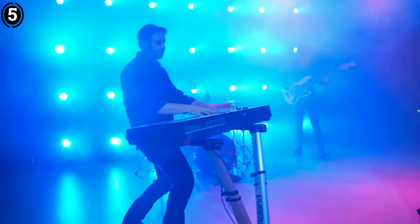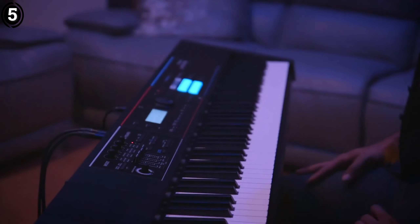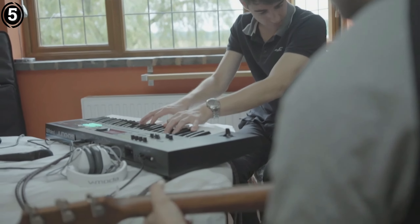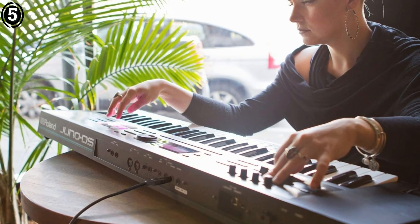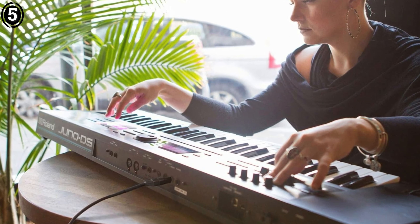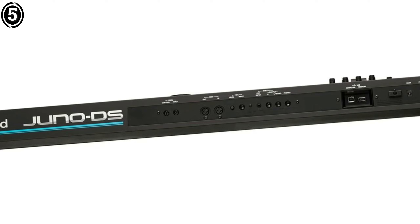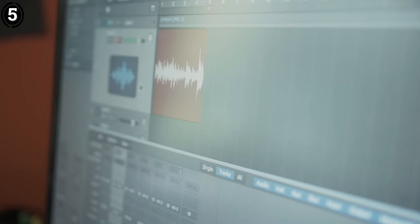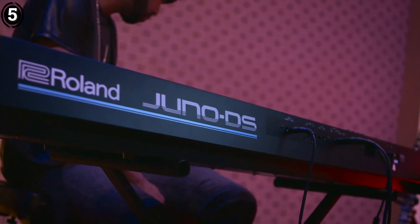As a keyboardist, the Roland Juno DS61 is an exceptionally versatile keyboard synthesizer. Its design emphasizes portability, making it an outstanding option for live performances while also providing avenues for expandability. Utilizing Roland's advanced sound engine, users can record external audio inputs and manipulate them directly on the device, allowing for the transformation of vocals or other sounds into pads or arpeggios.